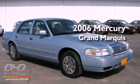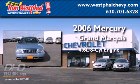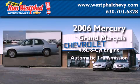This is a 2006 Mercury Grand Marquis. It features a 4.6-liter, eight-cylinder engine and an automatic transmission.